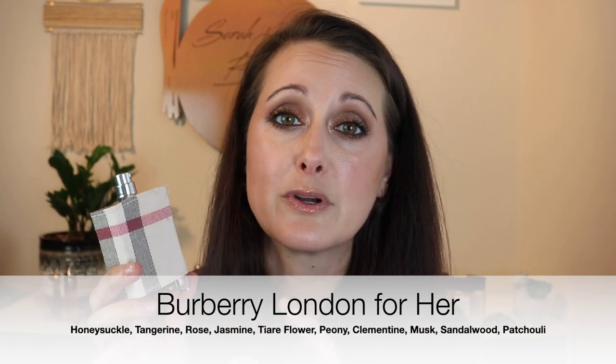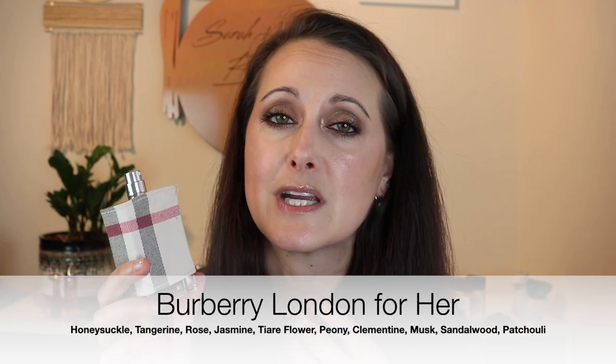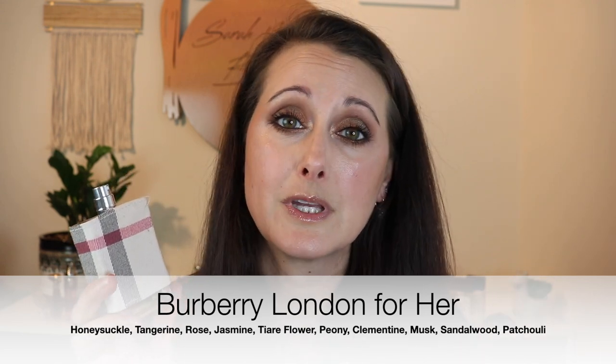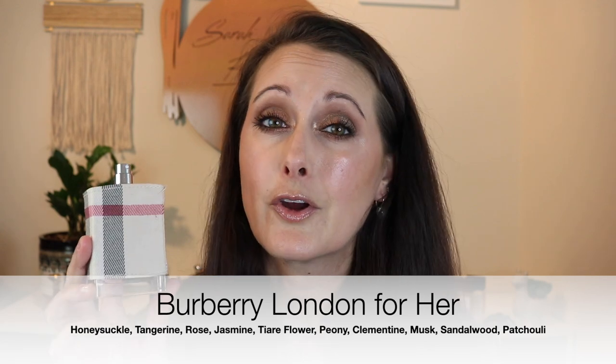Next is a house whose fragrances are amazingly long-lasting, and you can usually find them at TJ Maxx for a really good price, or even on the discount fragrance sites — and that is Burberry. This one here is Burberry London for Her. It's a stunning, really beautiful sweet, kind of dense floral fragrance. In general, Burberry fragrances are absolute monsters — super affordable — and they're some of the longest-lasting fragrances in my collection, hands down.